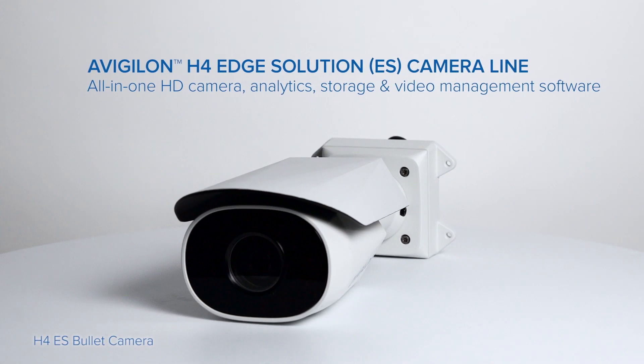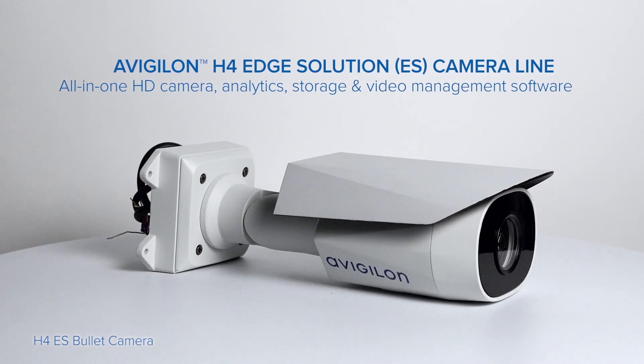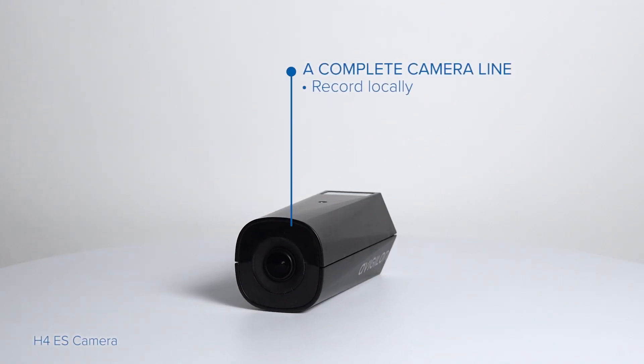The H4 Edge Solution camera line combines high definition imaging, self-learning video analytics, network video recorder functionality, and embedded Avigilon Control Center video management software. This creates an all-in-one surveillance solution.